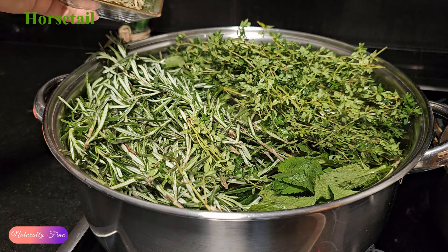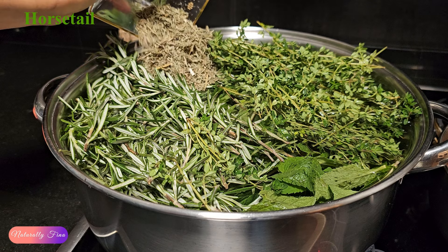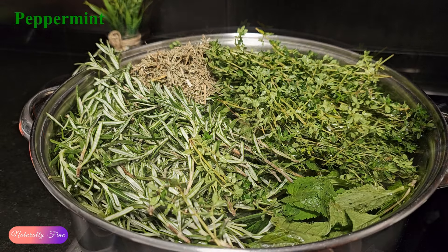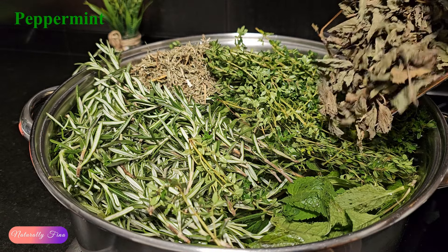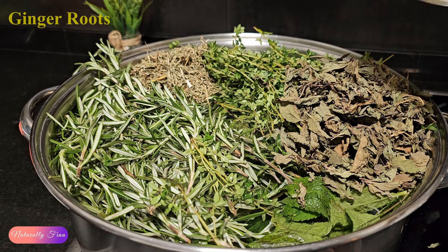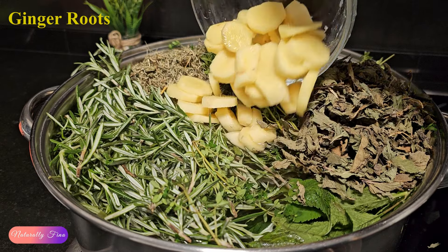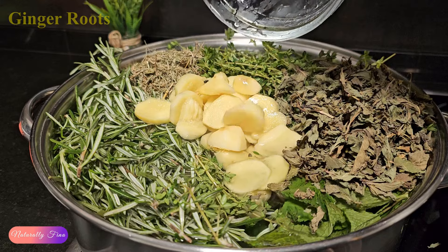Horsetail promotes hair growth by providing silica which strengthens hair strands and reduces breakage. Peppermint stimulates hair growth by improving blood circulation to the scalp. Fresh ginger roots stimulate hair growth by increasing blood circulation to the scalp and nourishing hair follicles.